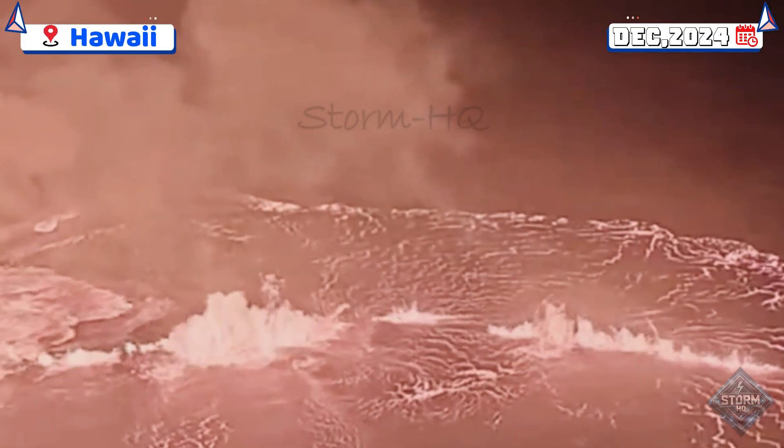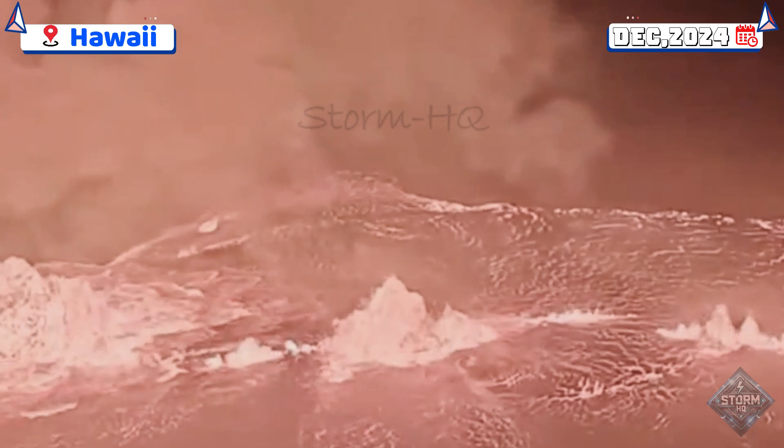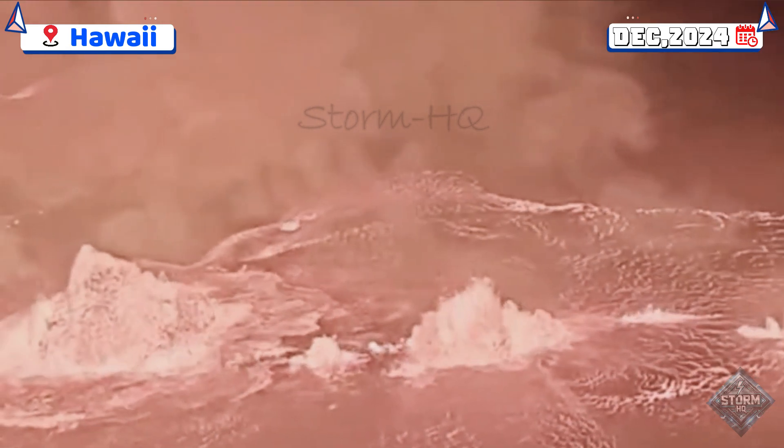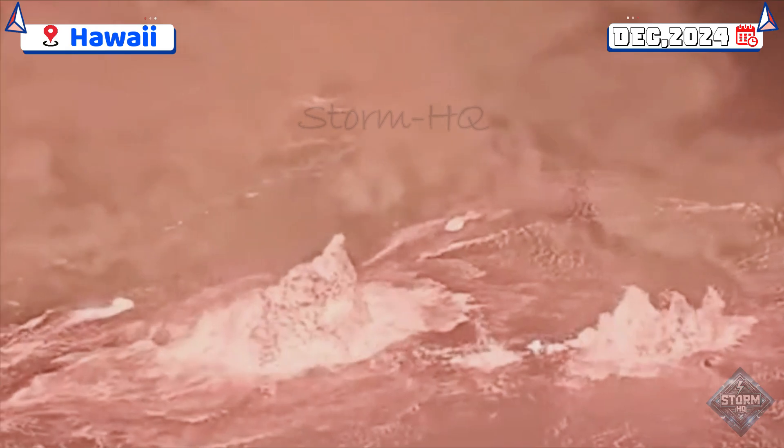Ken Hon, scientist in charge at the Hawaiian Volcano Observatory, described the eruption as dynamic, with lava emerging at a rapid rate characteristic of the early stages of volcanic activity.